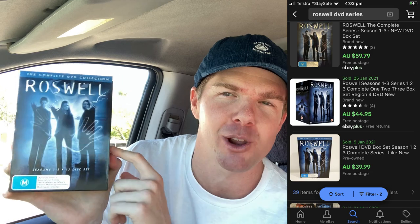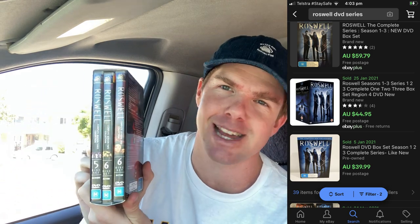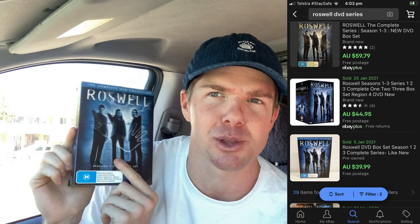Thank you very much to Manic2Mindful — Bron, she is a Gold Coast thrifter and reseller. She saw in my last video that I passed on this DVD series and told me to go and grab it. Sure enough, I've come back in and a week later it's still there. Thank you very much, Bron. This one I got for $5 and it goes on to sell for $45, so there's going to be about $20 to $25 worth of profit there.